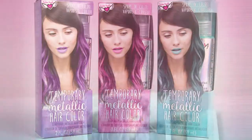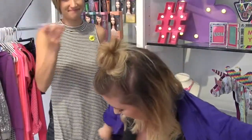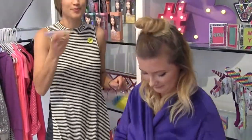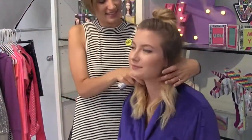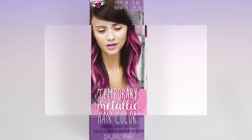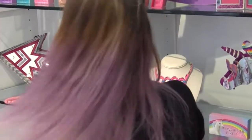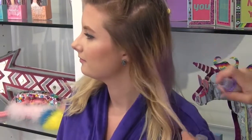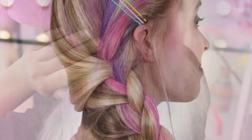Our last look is temporary metallic hair color. Nothing is more on trend than colored hair. And with Fashion Angels temporary hair color, you can try the look without the long-term commitment or maintenance. You can choose between teal, purple, or pink. Pull apart the hair in smaller chunks and spray directly onto your hair. Depending on how bold of a color you want, let the color dry and then spray on another coat. And we promise, these colors show up in all hair colors. Maybe try all three colors to make an awesome rainbow look.